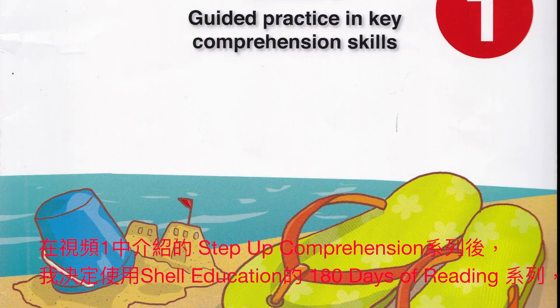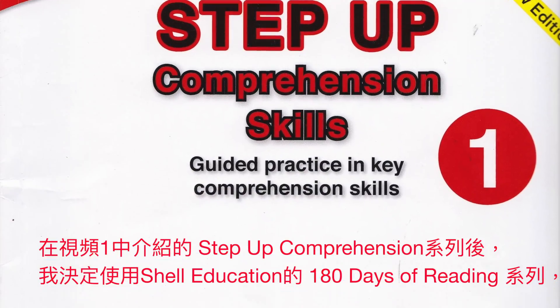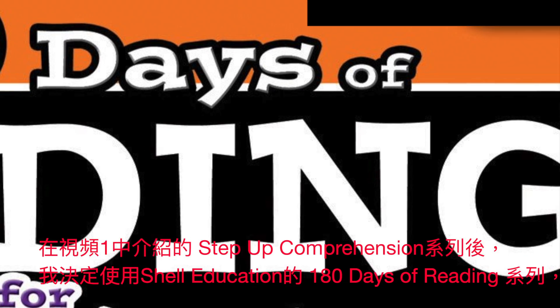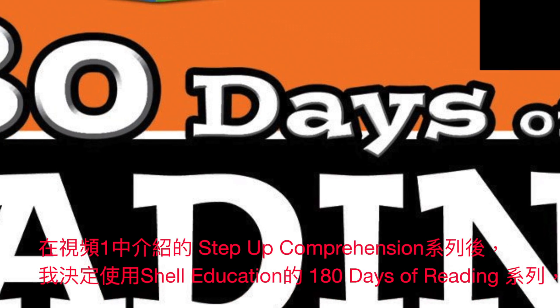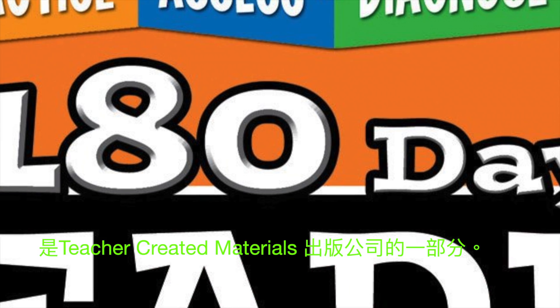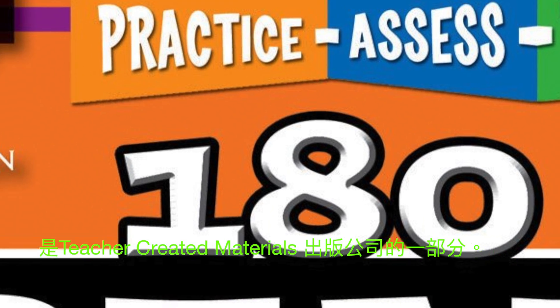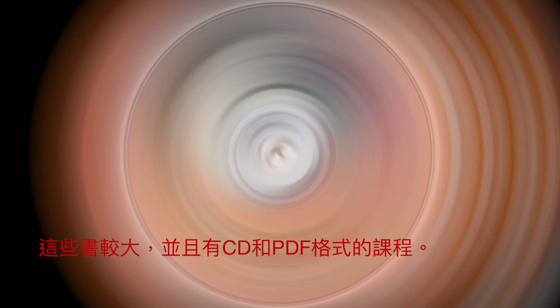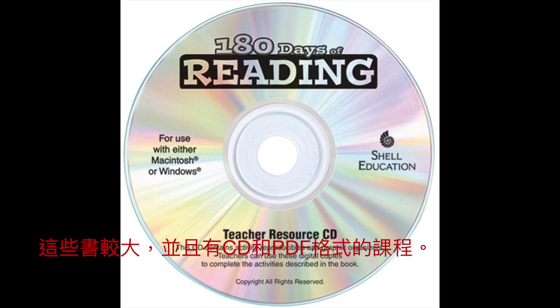After using the Step Up Comprehension series described in Video 1, I decided to try the 180 Days of Reading series from Shell Education, which is part of the teacher-created materials publishing company. These books are larger and include a CD with the lessons on PDF.